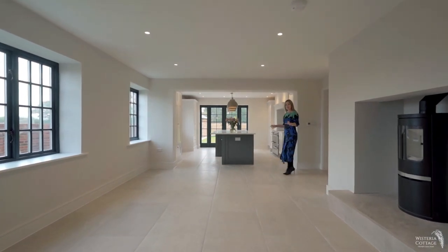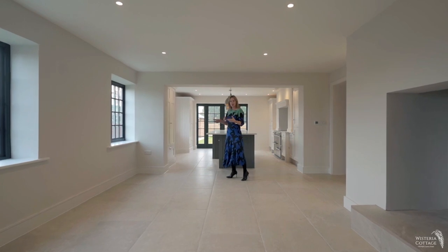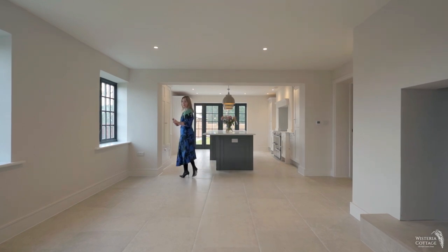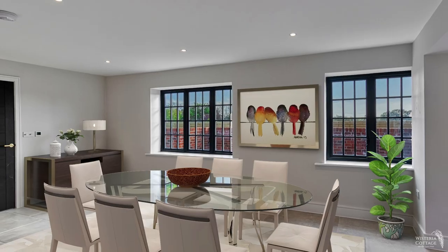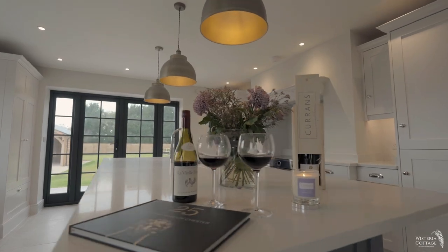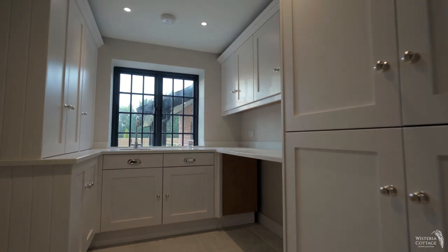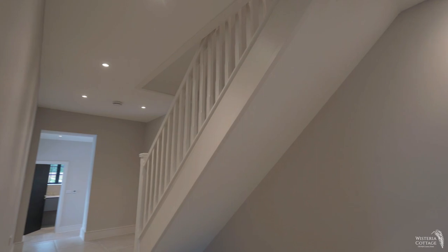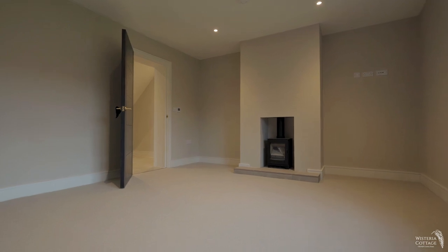I love the fabulously stylish and quality craftsmanship in Wisteria Cottage. We've got beautiful reception rooms. I adore this dining kitchen. Also on the ground floor we've got a fully functional and very stylish utility room, a downstairs WC, a spacious hall which could be a boot room, and a further reception room.